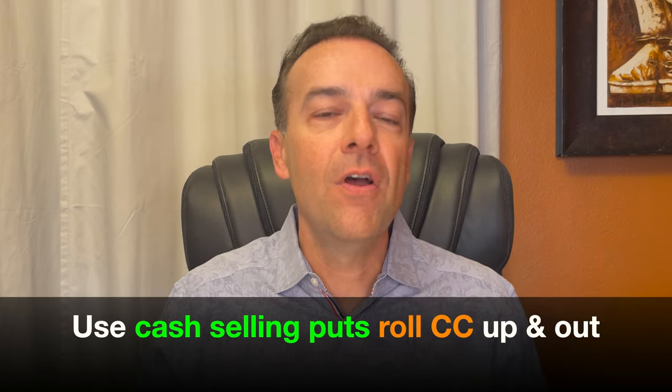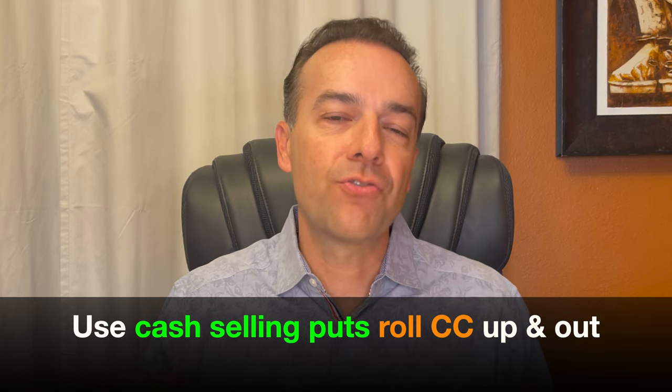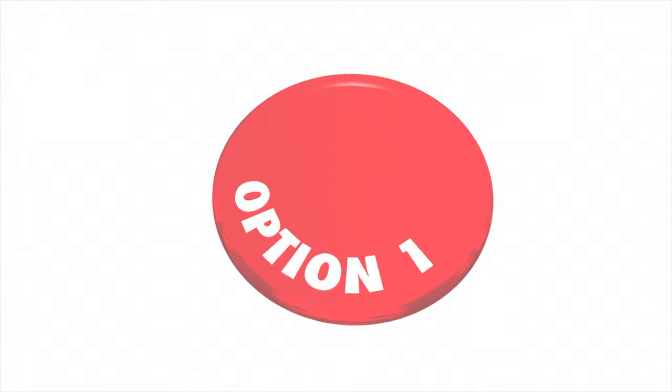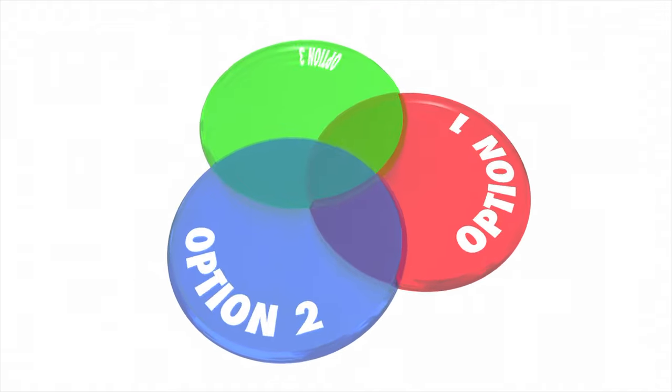Now I may not need that secret weapon. I may be able to roll the call options up and out for a credit all on their own, depending on how deep in the money the call option is. But if something were to happen and this position were to advance very fast, and I wasn't able to get it rolled up in time, I could use the cash flow from selling additional cash-secured put options to roll that $27.50 strike price call option up as I roll it out. This is one of the main reasons why I like to do half position sizes when trading in options. That extra 2.5% opens up a world of techniques for us to use when positions don't turn out the way we wanted or planned.